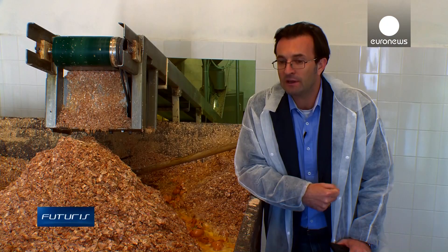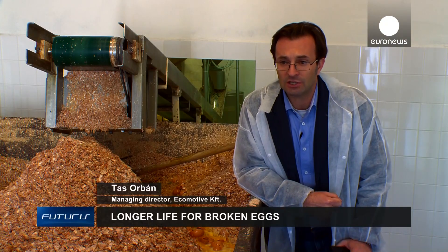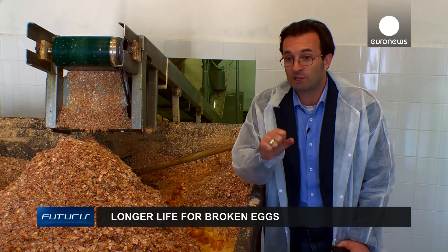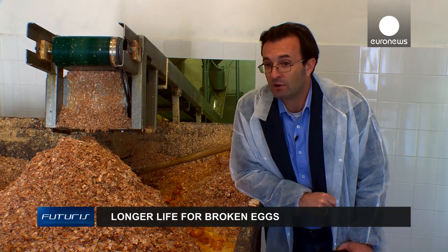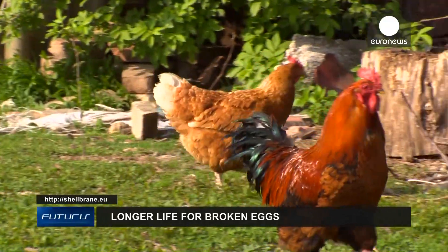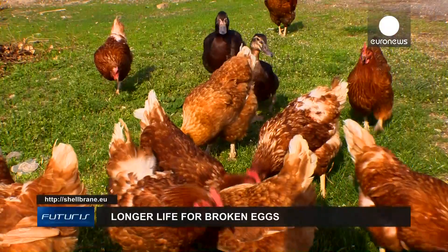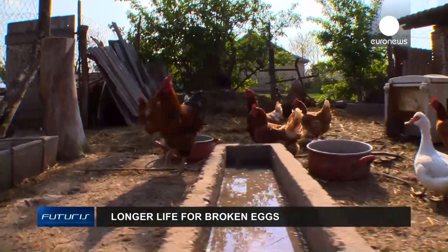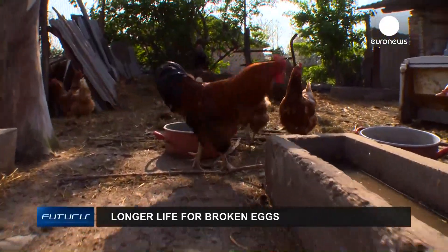If the separation can be achieved at an industrial scale, egg processing companies could make a profit from a by-product — from something which was previously a cost. Researchers hope a marketable product could be ready in less than three or four years, and say it could improve the competitiveness of the whole chicken farming sector in Europe.